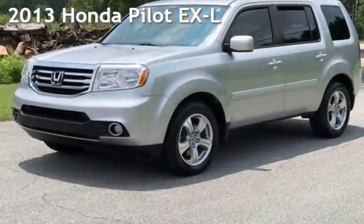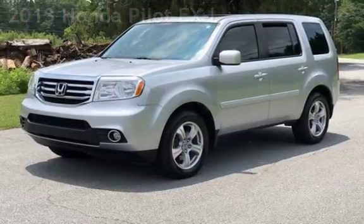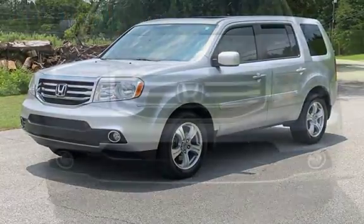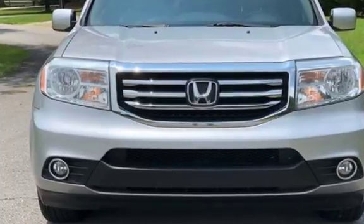Presenting a pre-owned 2013 Honda Pilot EX-L. This four-door SUV has a six-cylinder, 3.5-liter V6 engine, with front-wheel drive, and an automatic transmission.